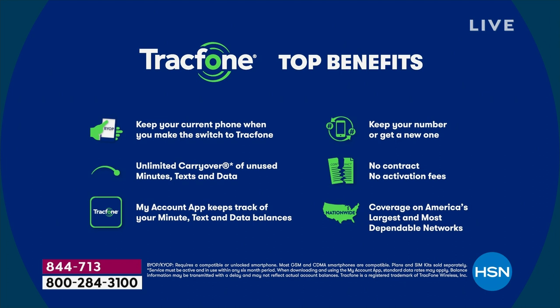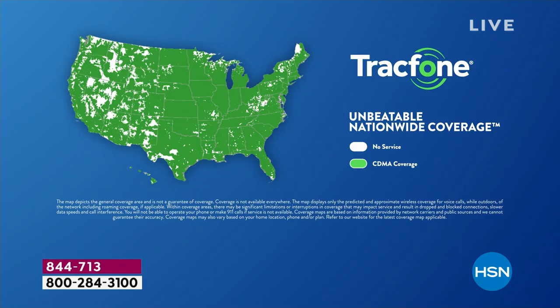You can get a brand new TrackPhone whenever you want. But do keep in mind, this is the last Today's Special of the entire year. And the coverage map — this is through the number one top carrier. Green is good, by the way. You're getting unbeatable, stable, reliable, nationwide 5G coverage.